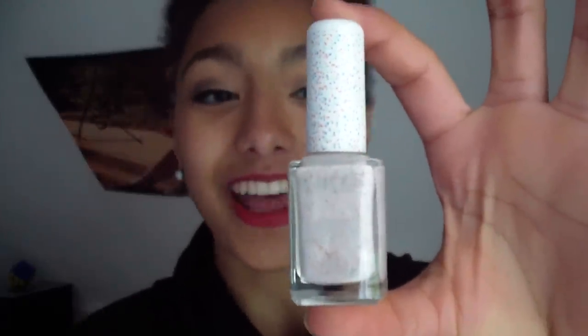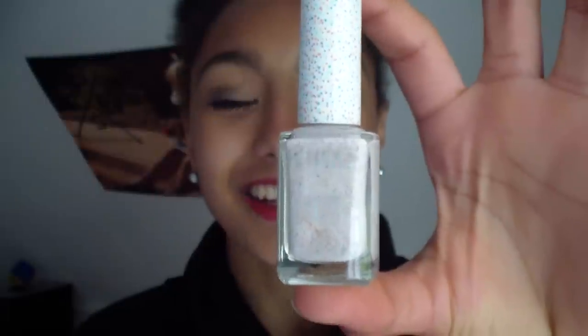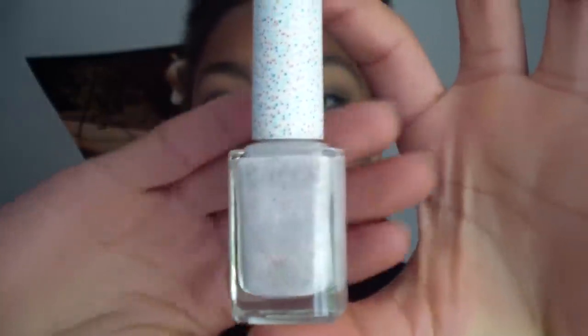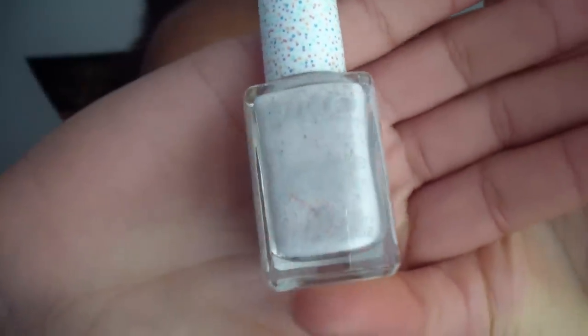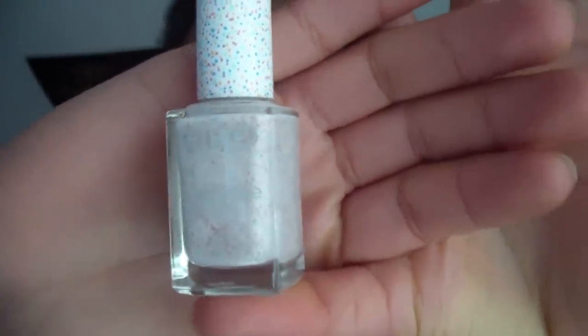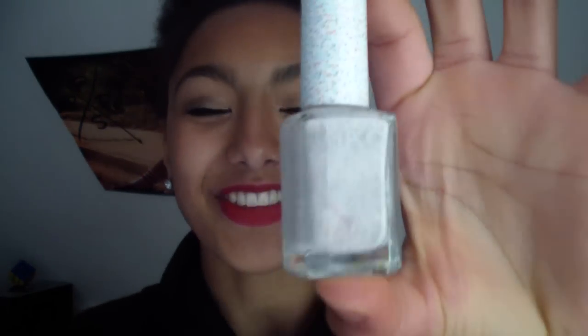I also got this color at Kiko. I think it's such a cute color — it was kind of this effect with little speckles like ice cream topping. So exciting, so cute, can't wait to rock it.